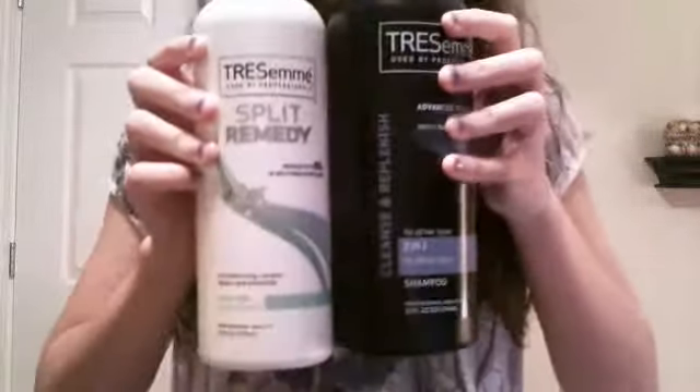Now this is the conditioner and let me just say it is like the bomb diggity. It is the TreSemmé used by professionals — the split remedy. It reduces up to eighty percent of split ends after three uses. It's the green kind — reconstructing complex repairs and smooth split end conditioner. Let me just say, it works wonders on my hair. It is just so awesome. I love this shampoo and I love this conditioner. TreSemmé always smells awesome.